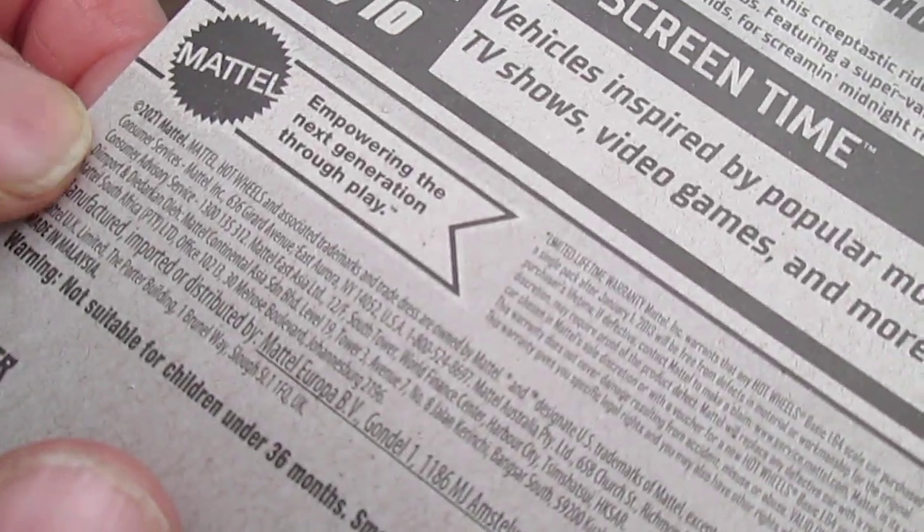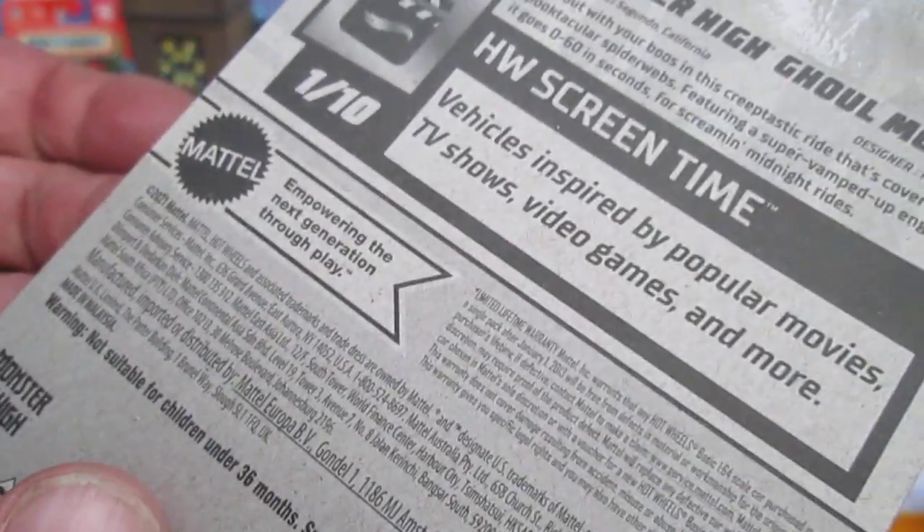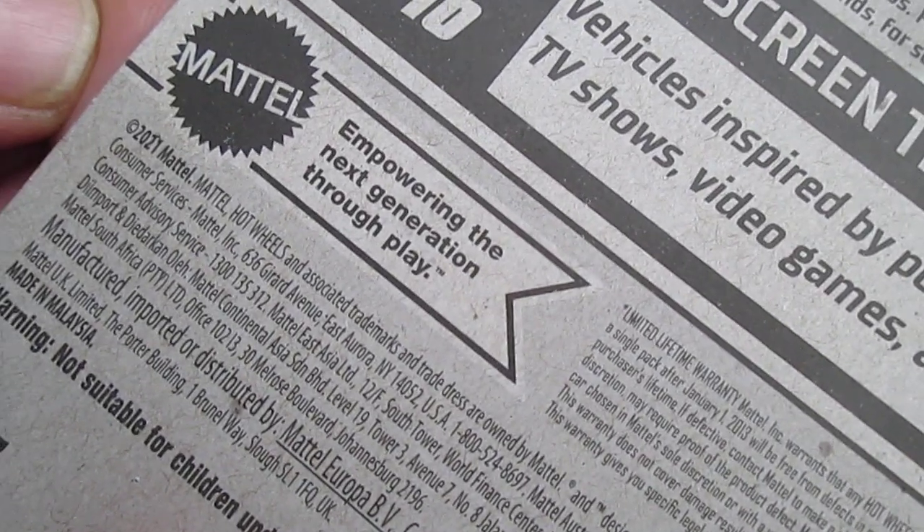Because turning it around, it still has a 2021 copyright — I didn't even know that. Yeah, that's the first time checking. I expected at least a 2023. That is what that says, right? 2021? Weird.